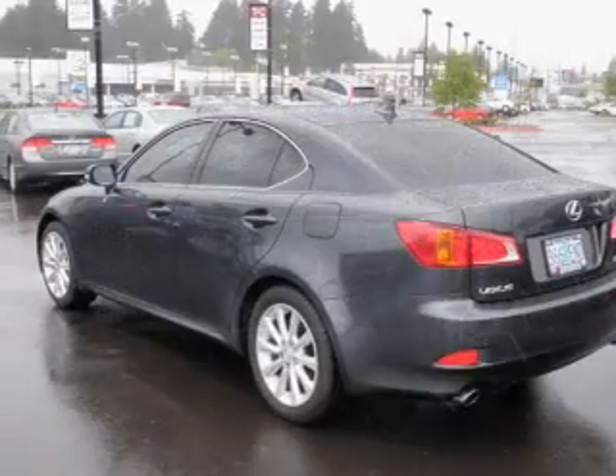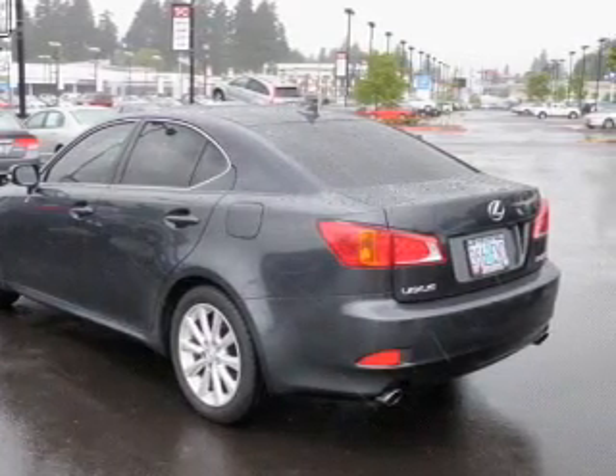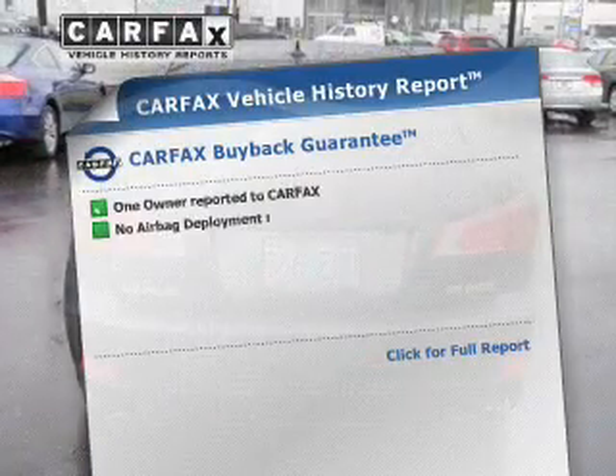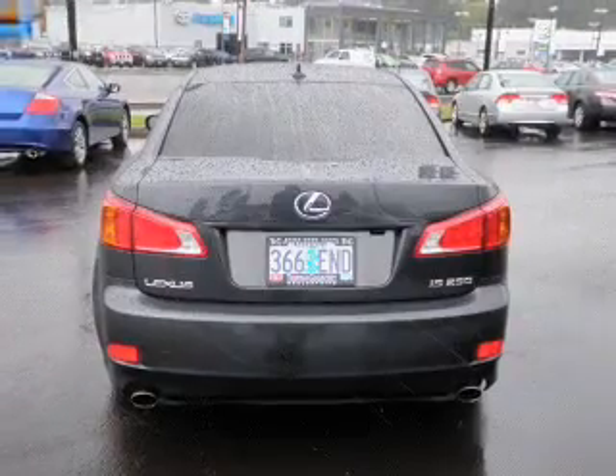Let the outside in with the built-in sunroof, and memory settings put you back in the right place every time. An included Carfax vehicle history report allows you to purchase with confidence and the knowledge that your buy was a smart choice.